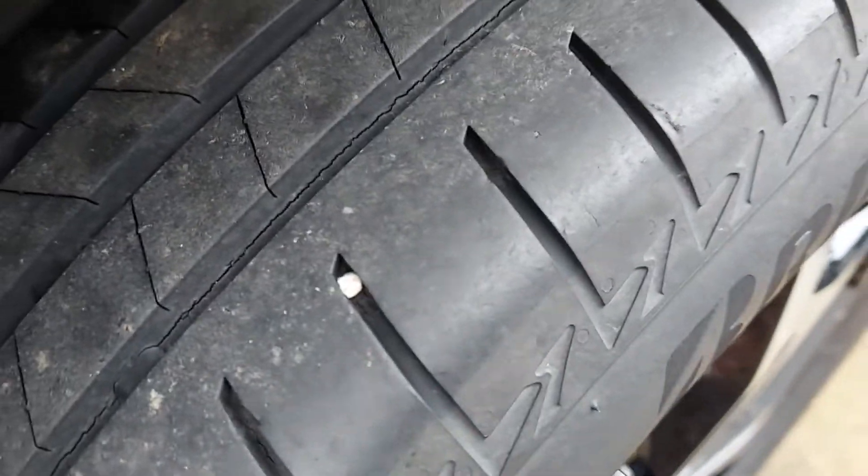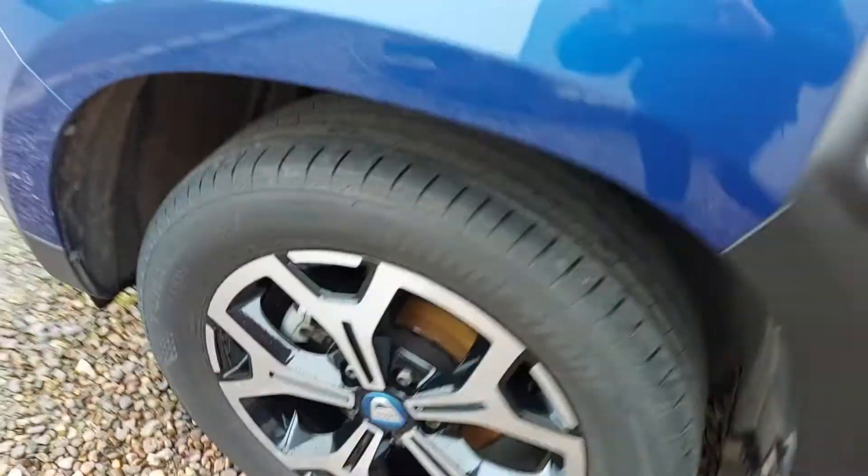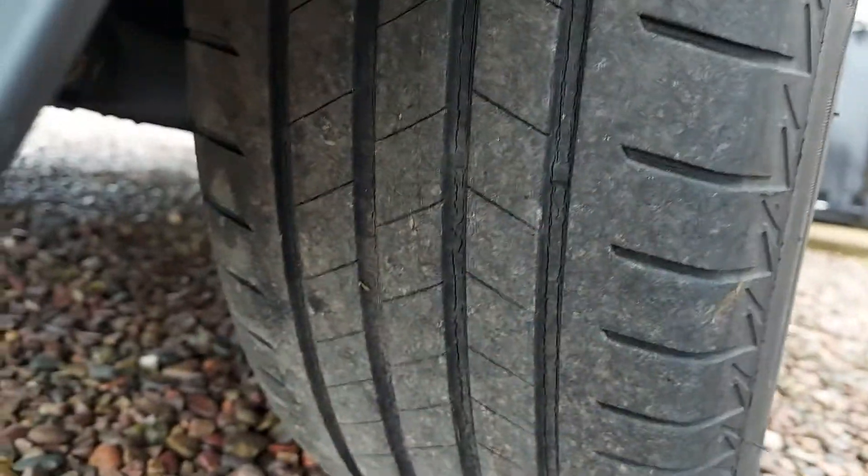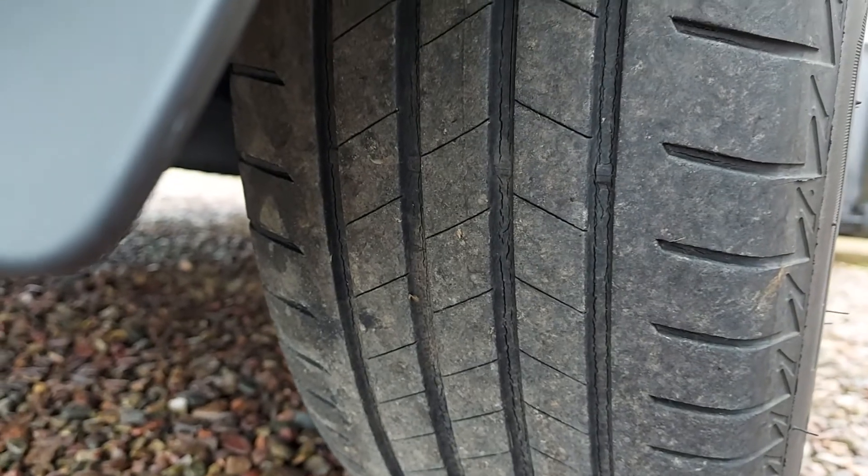If you look at the tread, it's cracking all the way down the inside on every tyre. I've tried to get an answer if this is normal. In between the tread they're all cracked.